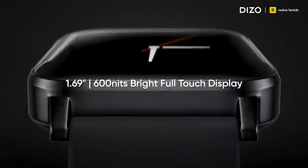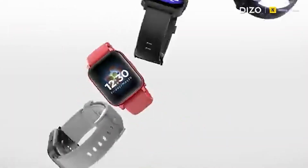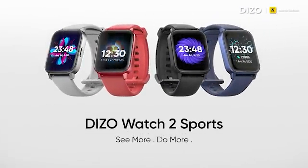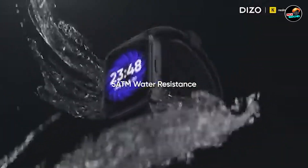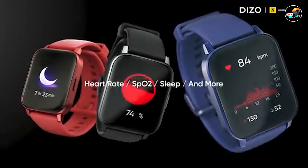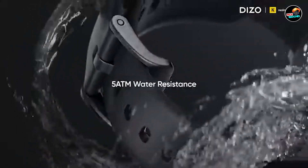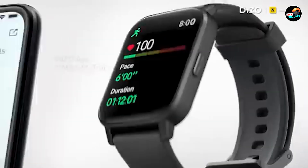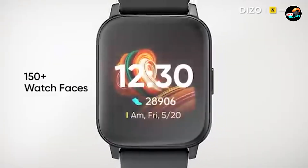Welcome to our comprehensive guide on the best cheap smartwatches for iPhone users. With so many options available, finding a budget-friendly smartwatch that seamlessly integrates with your iPhone can be a challenge. Whether you're looking for fitness tracking, notifications, or style, we've got you covered. In this video, we'll review five of the best affordable smartwatches that are perfect for iPhone users, detailing their features, benefits, and usability. Let's jump right in.